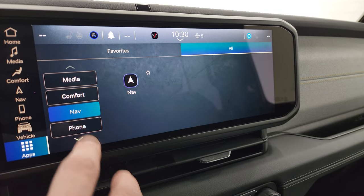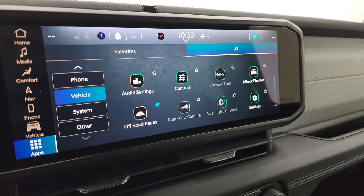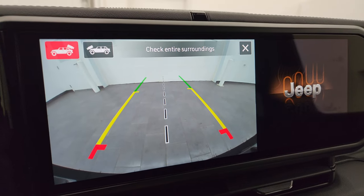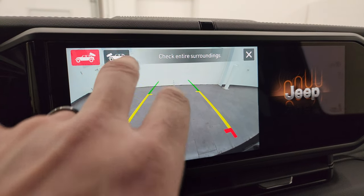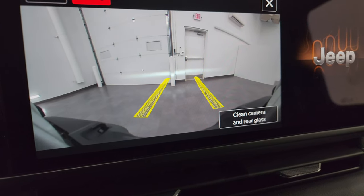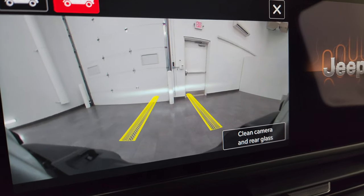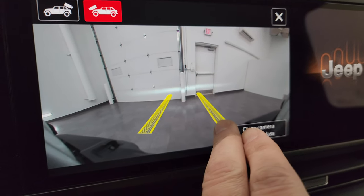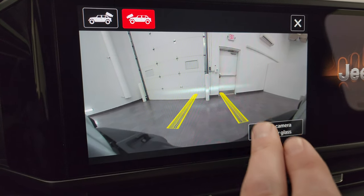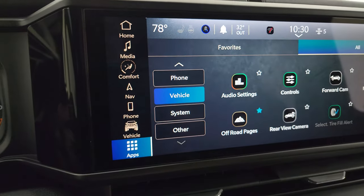You get your backup camera, which they've made crystal clear and HD on the Wranglers. You also get the trail cam, which is pretty sweet — as you turn the tires, the dynamic lines show you what's in front of you. If you think you're going to hit a rock or a log, you can either hit it straight on or avoid it so you don't rub up against it and wreck your wheels.